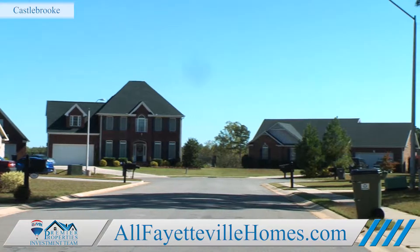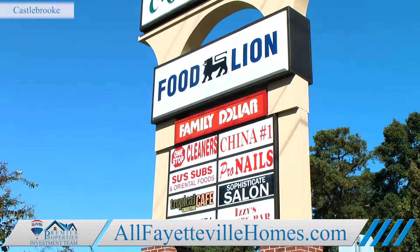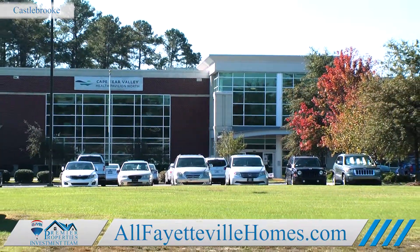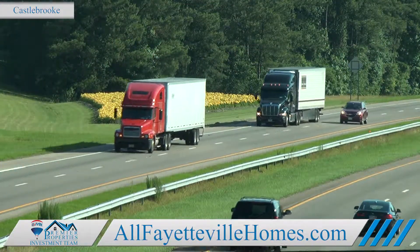Families living in Castlebrook will enjoy being close to everything you need. Just down the street is Andrews Commons, where you'll find groceries, restaurants, a nail salon, fast food, and the Cape Fear Valley Health Pavilion North, all located right next to I-295, a quick route into town or to the interstate.